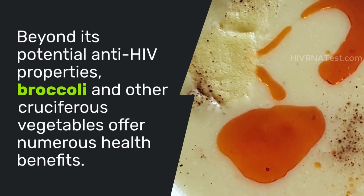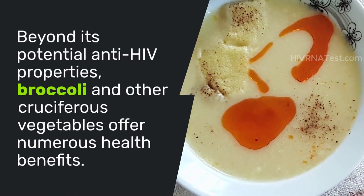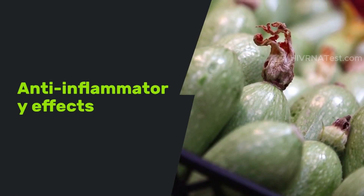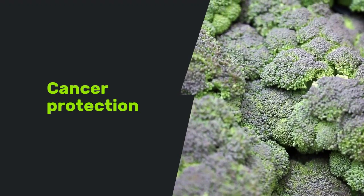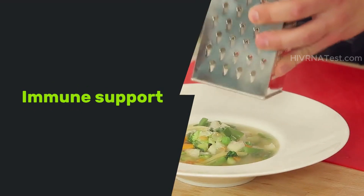Beyond its potential anti-HIV properties, broccoli and other cruciferous vegetables offer numerous health benefits. They help reduce chronic inflammation through anti-inflammatory effects. Regular consumption may lower the risk of various cancers, and the nutrients in broccoli can boost overall immune function.